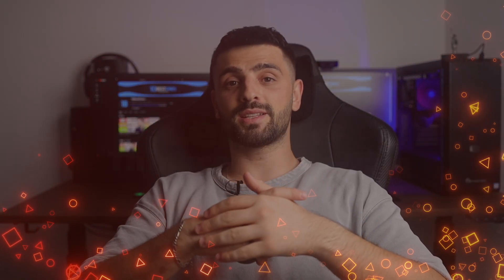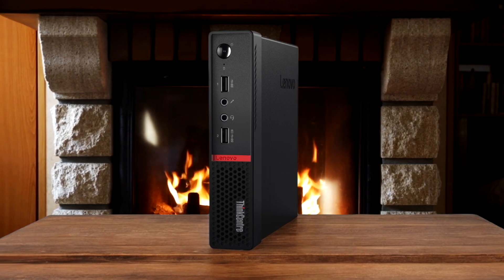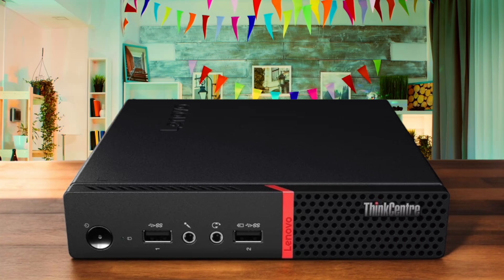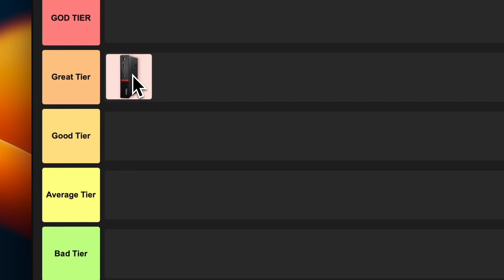Number 1: Lenovo ThinkCenter M715Q. The Lenovo ThinkCenter is a compact beast that packs a bunch. It comes with an AMD Ryzen Pro processor, which is great for multitasking and light productivity work. I love how easy it is to upgrade — you can pop in more RAM or swap out the storage without breaking a sweat. However, the integrated graphics might not cut it for heavy gaming or intense video editing. For small businesses or home offices looking for a reliable space-saving PC, this is a solid choice. I'm putting this in the gray tier — it's not mind-blowing, but it definitely gets the job done well.